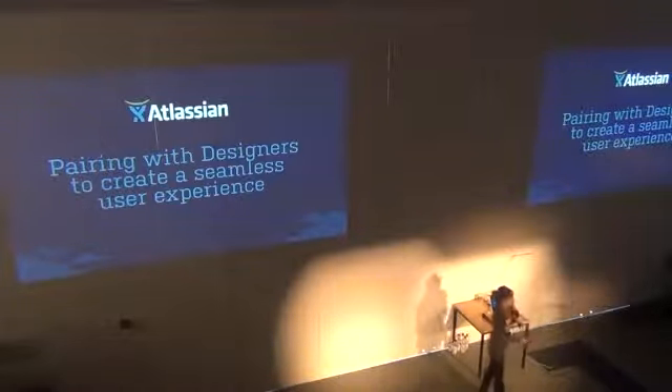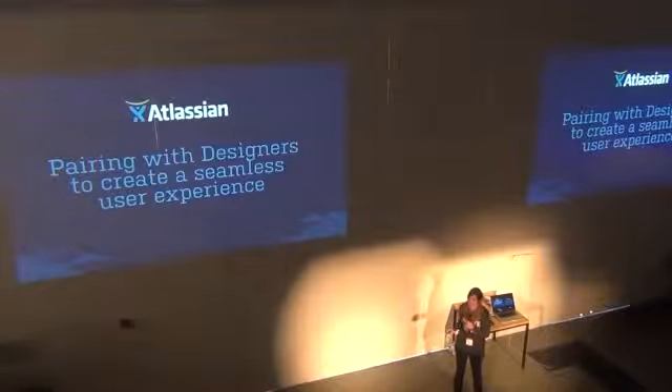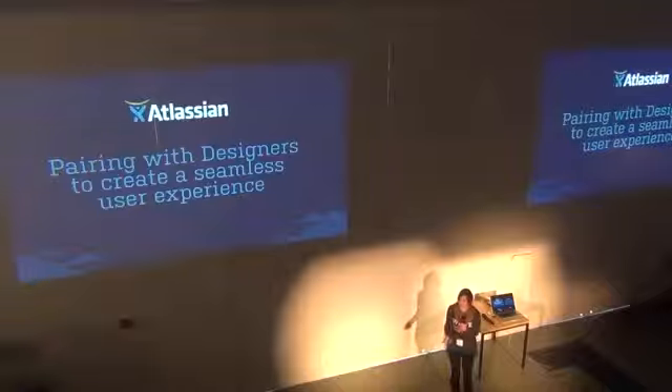I want to talk a little bit today about how I've changed the way that I do documentation based on the collaboration that I've had with our design team.